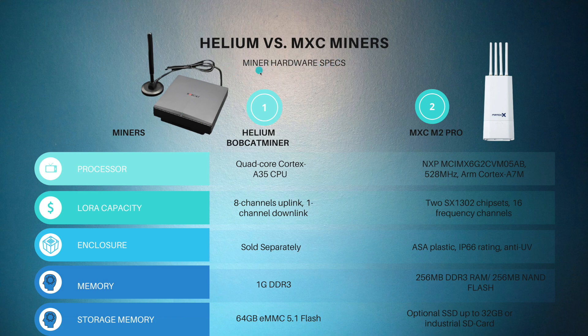Looking at miner hardware specs — Helium versus MXC — we'll use the Bobcat miner as the closest match to the M2 Pro. The Bobcat has a quad-core Cortex A35 CPU; the M2 Pro uses an XP MCIM with an ARM Cortex A7M. The M2 Pro is very powerful with two SX1302 chipsets and 16 frequency channels. The Bobcat enclosure is sold separately; the M2 Pro's is built-in with IB66 rating and UV protection. Memory is 1GB DDR3 for Bobcat versus 256MB for the M2 Pro.